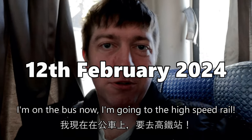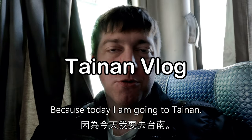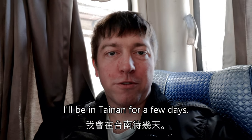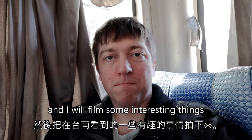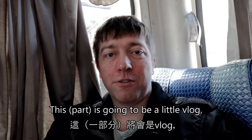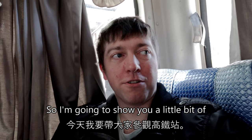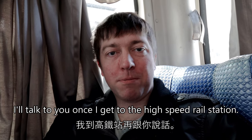I'm on the bus now, going to the high-speed rail because today I am going to Tainan. I'll be in Tainan for a few days, going around and filming some interesting things. This is going to be a little vlog before I start my Tainan videos, so I'm going to show you a little bit of the high-speed rail today. I'll talk to you once I get to the high-speed rail station.